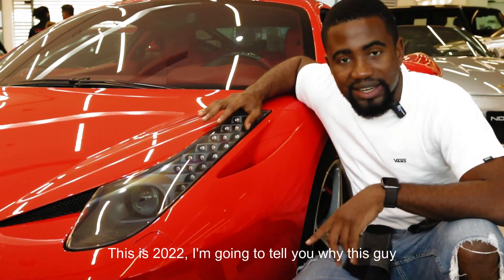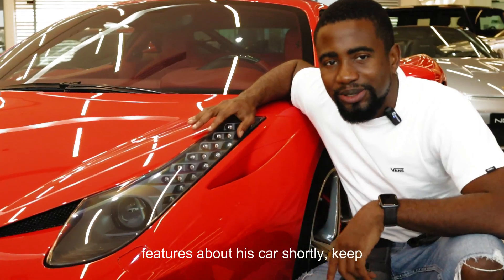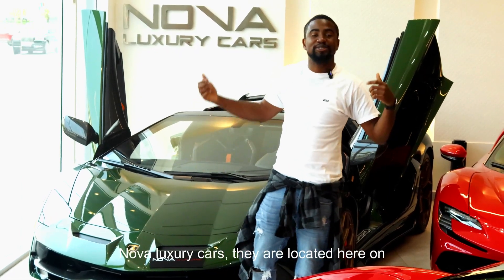I'm going to tell you why this car is a classic and a little bit of specs and features about this car shortly. Keep watching. So this video has been made possible by Nova Luxury Cars.